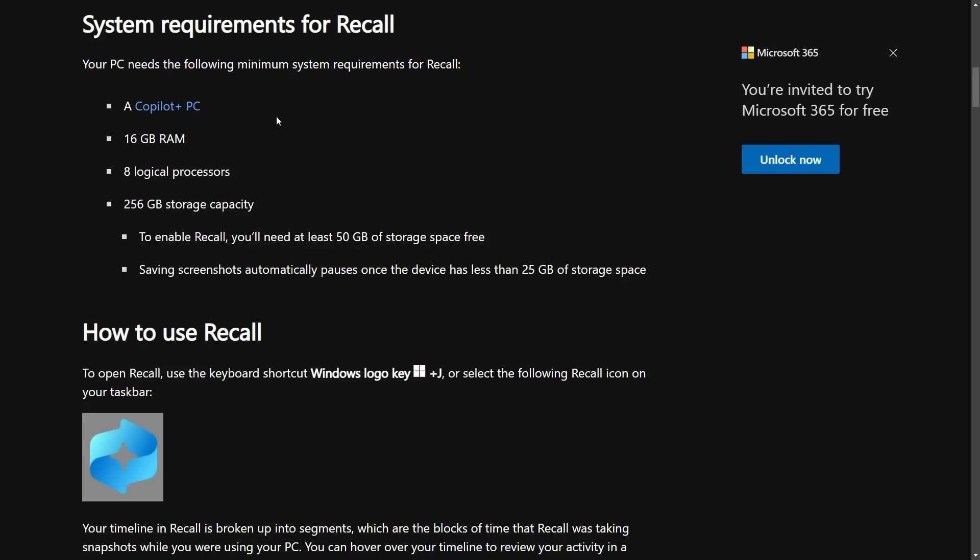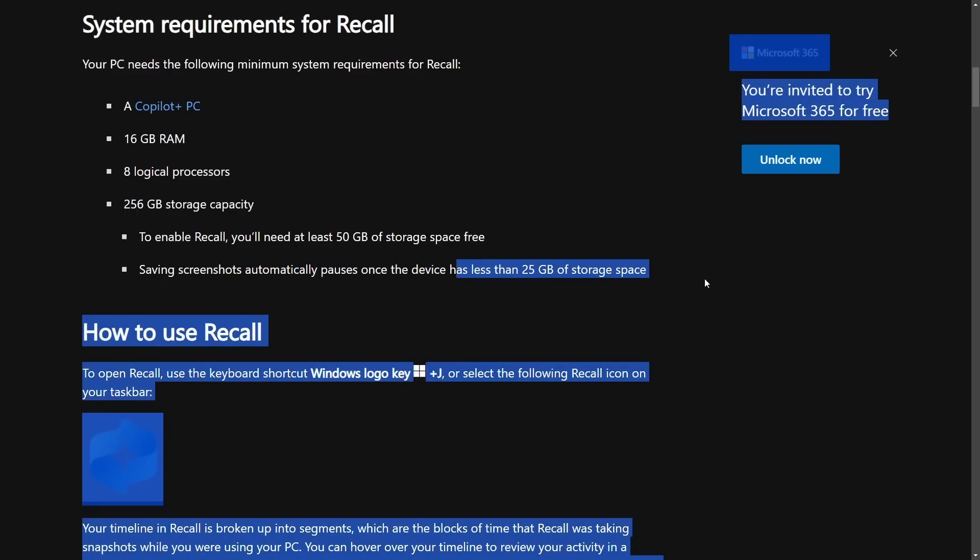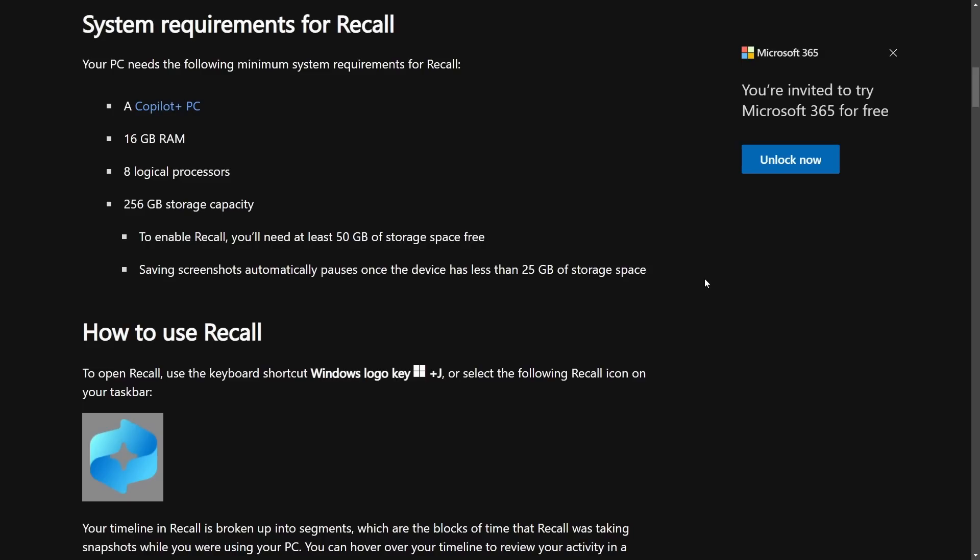The minimum requirements are quite interesting: a Copilot Plus PC — Microsoft's new type of PC they're trying to sell to the masses. You need 16 gigs of RAM, eight logical processors, at least 256 gigs of storage, and at least 50 gigabytes of free storage space for this feature to work. Saving screenshots automatically pauses on devices with less than 25 gigs of storage, so good news for those running on 25 gigs or less — you won't have the Recall feature.